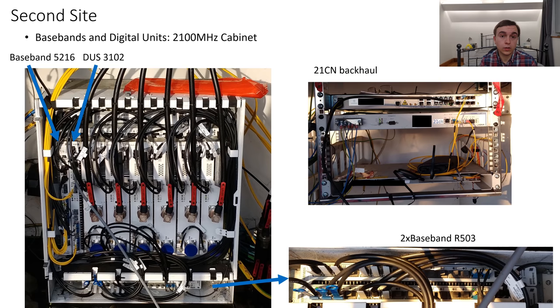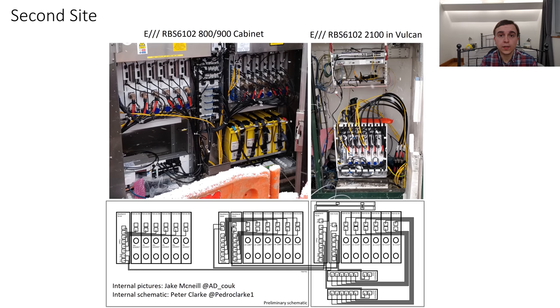Moving on to the Vulcan cabinet, things are quite interesting in that it's really not like the site I saw in some ways. To the left of the radios is a baseband 5216 and then the DUS, and underneath the radios there are a pair of baseband R503s. On top of the radios there's various backhaul equipment — the backhaul router and the 21st century BT equipment.